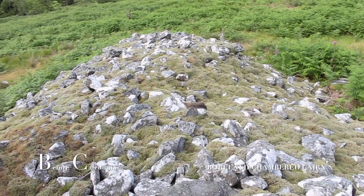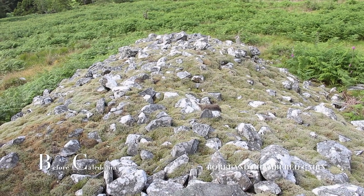A 20-minute walk from the car park on the red trail will bring you to the chambered cairn.